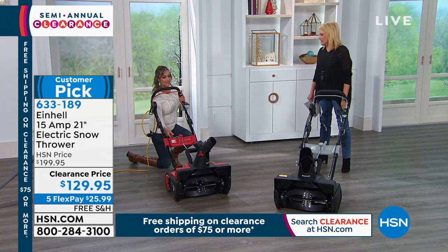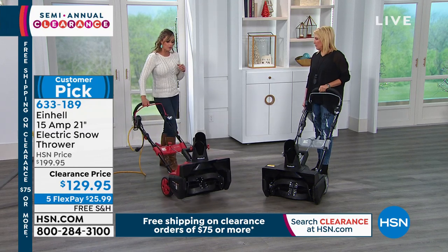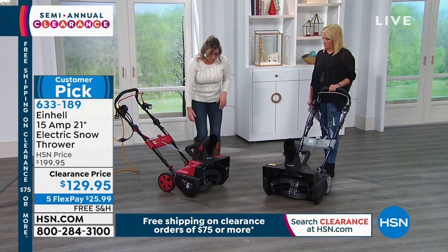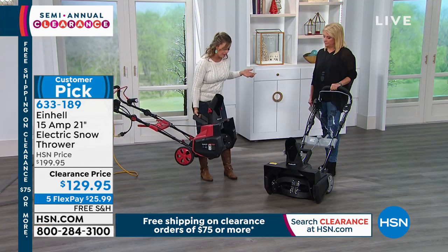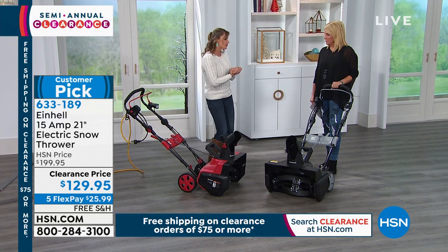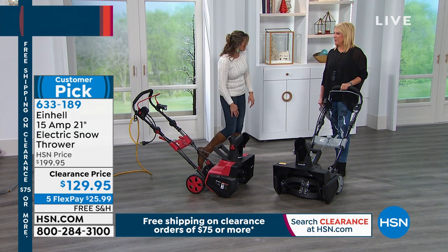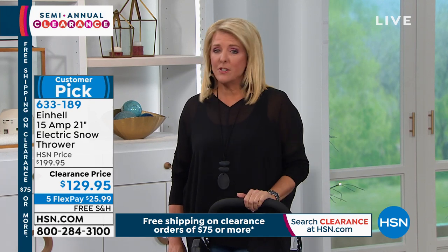For this to have a three-year warranty, it speaks volumes for the quality of construction — if it wasn't built well, they'd be out of business. Einhell is synonymous with high-quality DIY landscaping in Europe. As a lawn and garden expert, I send these up to my neighbors and friends in Michigan. When you think about the power needed to remove that much snow, but you don't have to deal with gas tanks, changing oil, or a ripcord motor — that's huge.